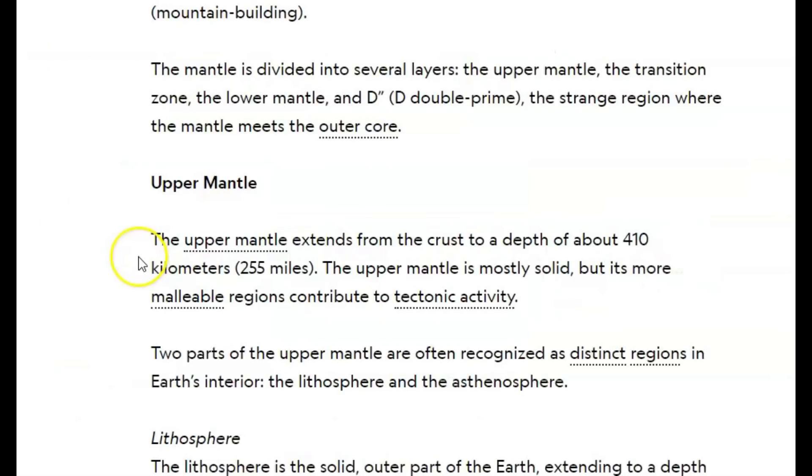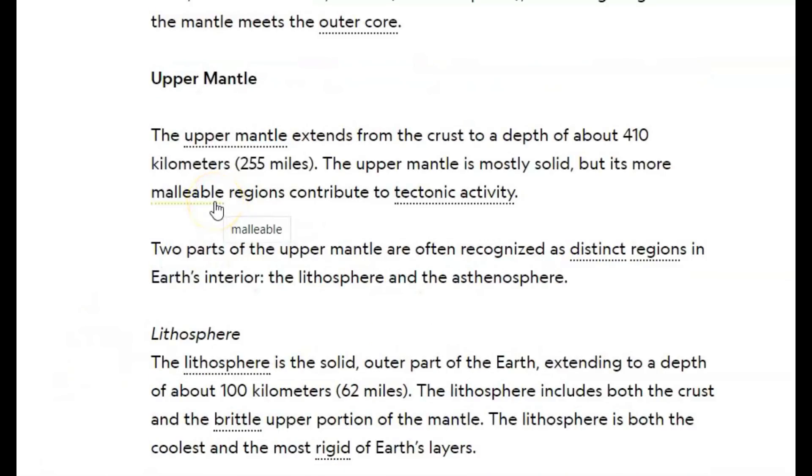Here on National Geographic, they have information about the mantle. The mantle is divided into several layers: the upper mantle, the transition zone, the lower mantle where this earthquake occurred, and the D double prime — the strange region where the mantle meets the outer core. The upper mantle extends from the crust to a depth of about 410 km, or 255 miles. So this earthquake was not in the upper mantle but in the lower mantle.